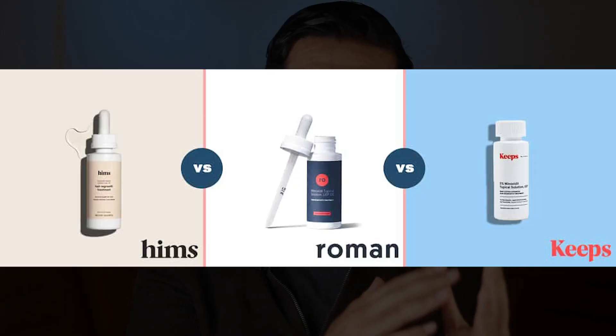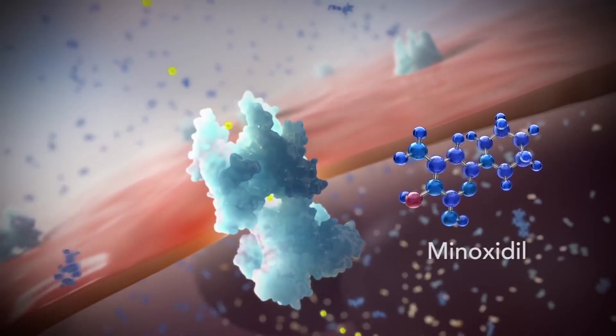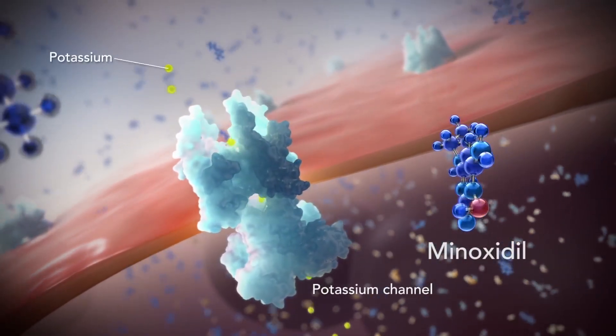Topical finasteride and minoxidil. You've probably heard of brands like Keeps, HIMS, and Roman all selling topical finasteride products to treat hair loss. Many of the formulas are actually mixed with minoxidil, which promotes hair growth as well.